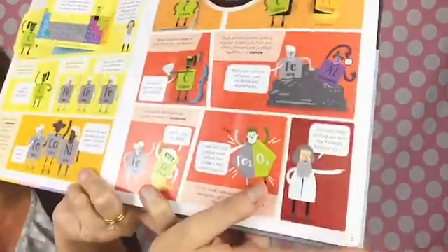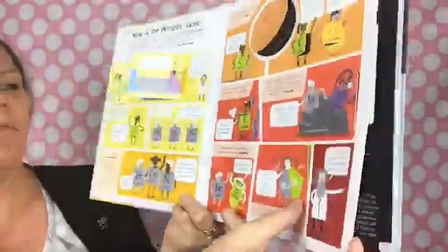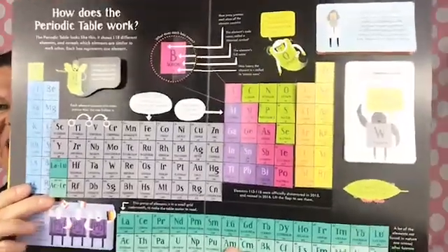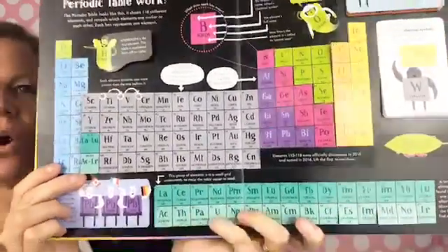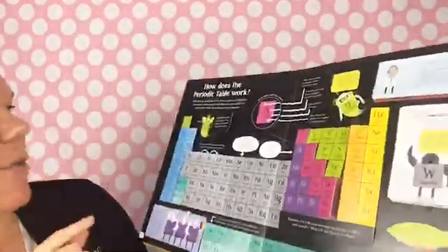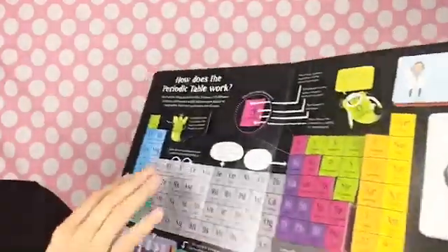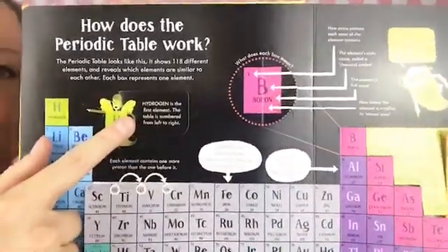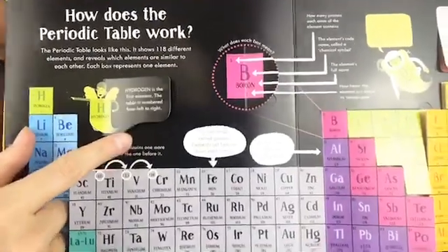Turn the page to find out how the periodic table works — there's our little friend Dimitri Mendeleev. This is so cool and so fun, and of course just gazillions of flaps. The periodic table looks like this — it shows 118 different elements and reveals which elements are similar and all that.